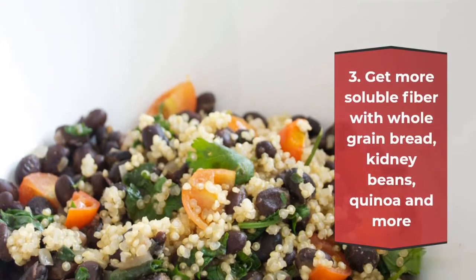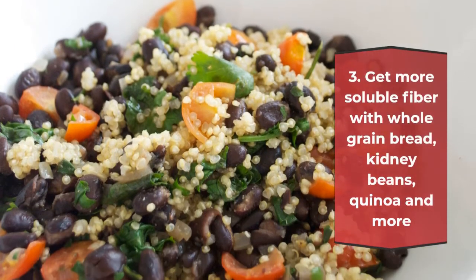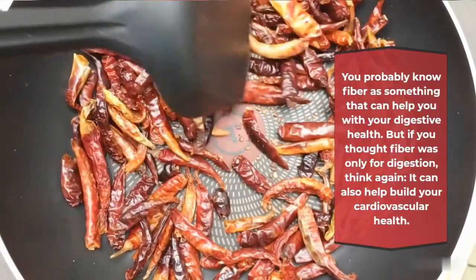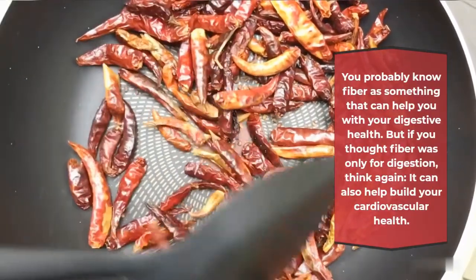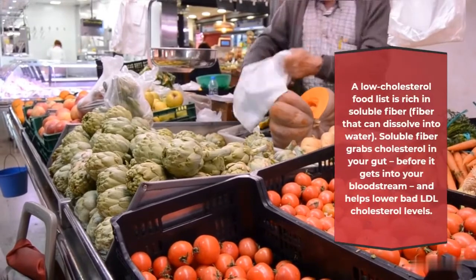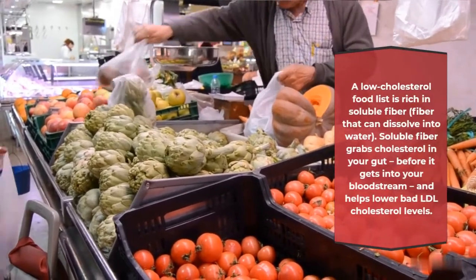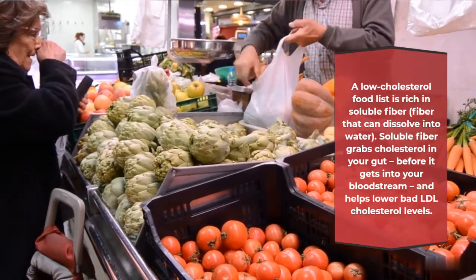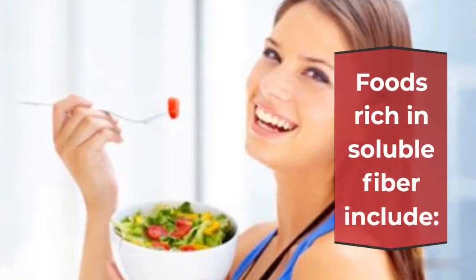Get more soluble fiber with whole grain bread, kidney beans, quinoa and more. You probably know fiber as something that can help you with your digestive health. But if you thought fiber was only for digestion, think again — it can also help build your cardiovascular health. A low cholesterol food list is rich in soluble fiber, fiber that can dissolve into water. Soluble fiber grabs cholesterol in your gut before it gets into your bloodstream and helps lower bad LDL cholesterol levels.